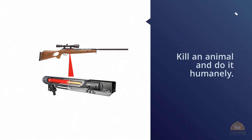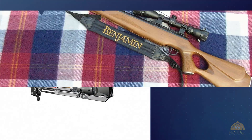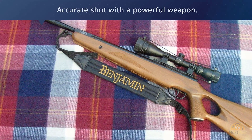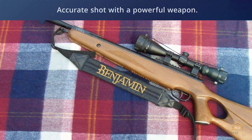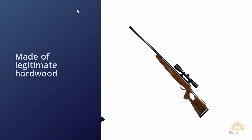Number two: Crosman Benjamin Trail NP XL 1500, .177 caliber nitro piston air rifle. When it comes to air gun hunting, the bigger you go the better — you have to kill an animal and do it humanely. Humane hunting requires the user to make an accurate shot with a powerful weapon. The Benjamin Trail does just that. The stock is made of legitimate hardwood and you have a straight pistol grip with a thumbhole stock for comfort.